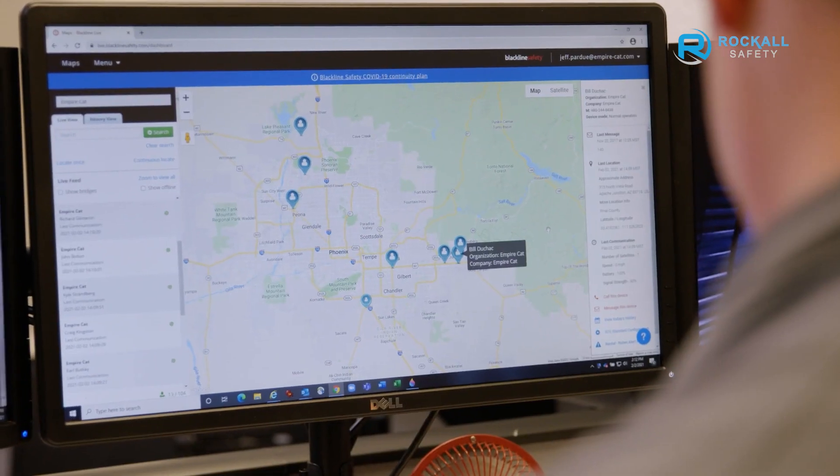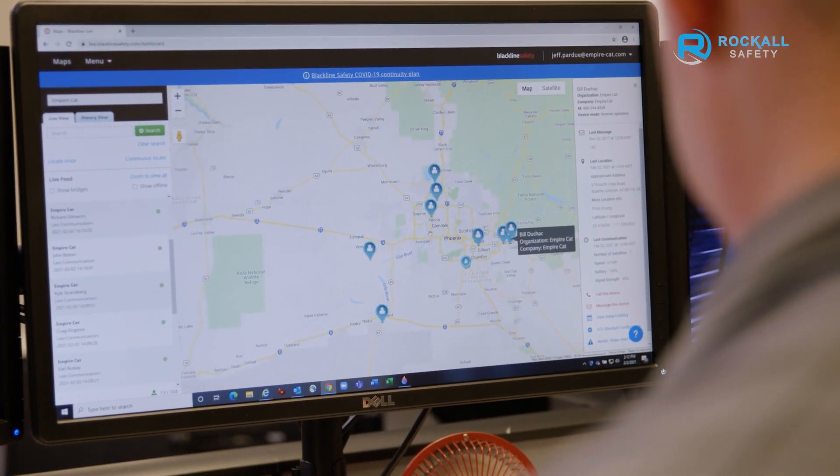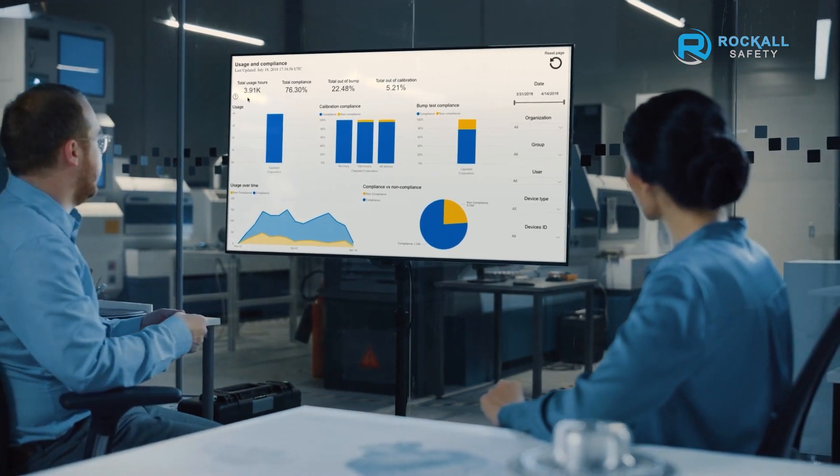Help is on the way, and you can see the real-time status of your team's safety and the job at hand through Blackline Live, our world-leading safety and productivity cloud software. Blackline Live allows you to administer your fleet, as well as dive into actionable insights using Blackline Analytics.